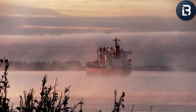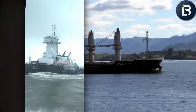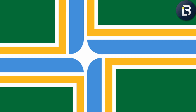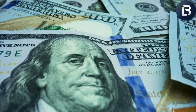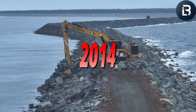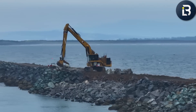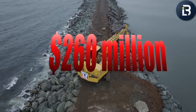Here's what most people don't realize: if the jetties collapse, the river mouth collapses with them. Sand and sediment would pour into the channel, choking off access to ports all along the Columbia River — Portland, Vancouver, Longview, Astoria — all gone. Billions of dollars in annual trade? Gone. The U.S. Coast Guard's busiest rescue zone? Gone. So in 2014, the Army Corps launched a full-scale rehabilitation project — a multi-phase mission that would take more than a decade and cost over $260 million. They didn't just want to repair the jetties; they wanted to rebuild them for another 50 years of war with the Pacific.